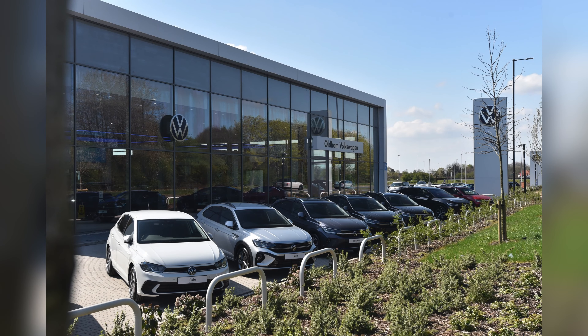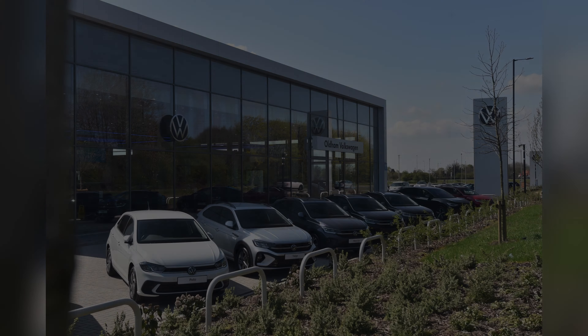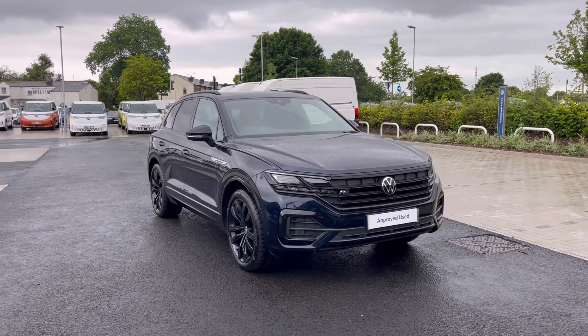Hello, my name is Sabia and today I'll be walking you through this approved used vehicle. This is the Volkswagen Touareg V6 Black Edition 4Motion 3.0 TDI 286 PS and it currently has around 39,325 miles on the clock with two previous owners.